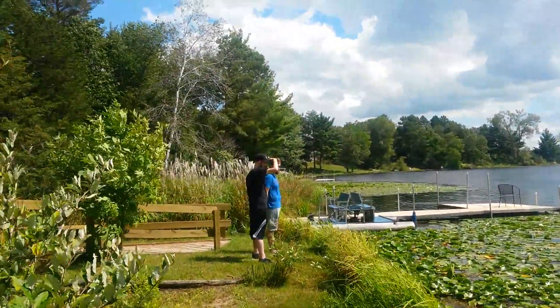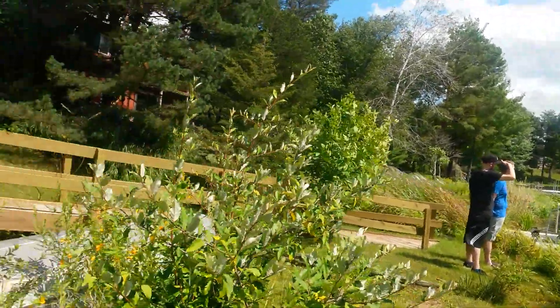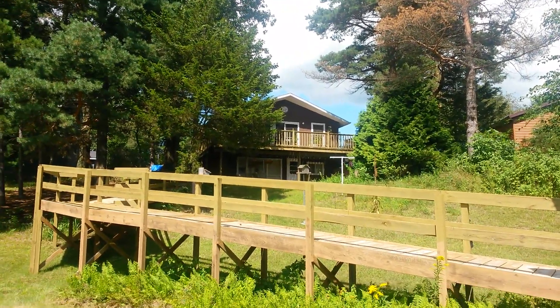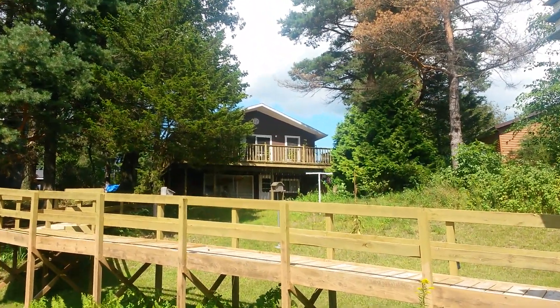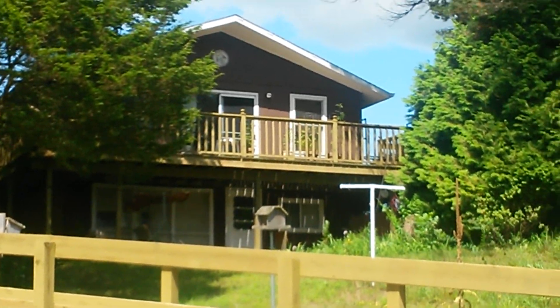There's two of my brothers — the oldest and the youngest. The oldest is in black, the youngest is in blue. And this is the cabin from down here at the lake. A beautiful cabin.